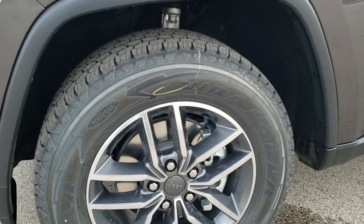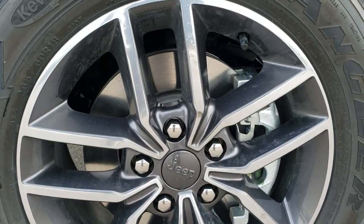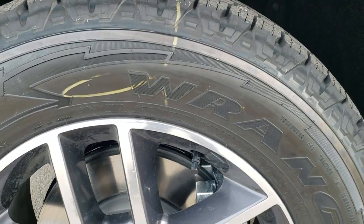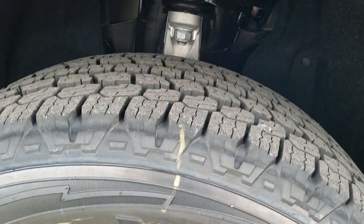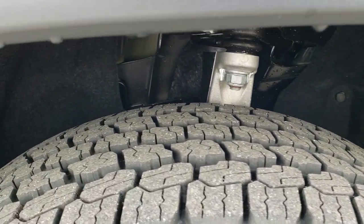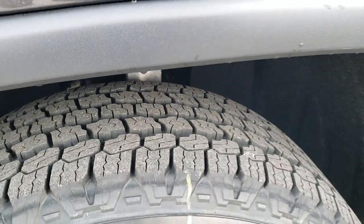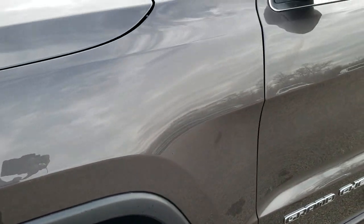This one has the 18 inch painted and polished aluminum alloy rims. They used to put these rims on the limited package. It has Goodyear Wrangler all terrain adventure tires — these are 265/60 R18s and you can see they definitely do have an all terrain tread on them.